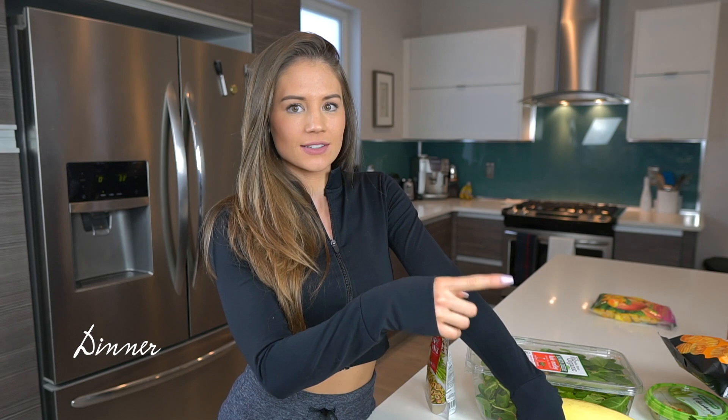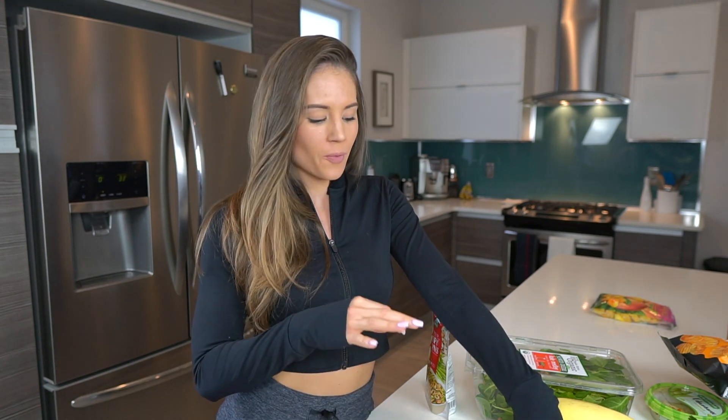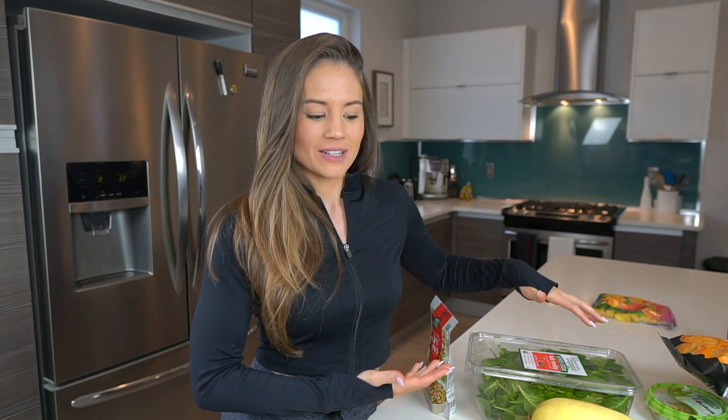The next meal is dinner. If I'm hungry after that pop chip snack I might eat an extra snack, I might not — I try to really listen to my hunger cues. If I'm starving I'll definitely have another snack. This is hopefully what I'll be eating, but if not I'm not going to deprive myself.